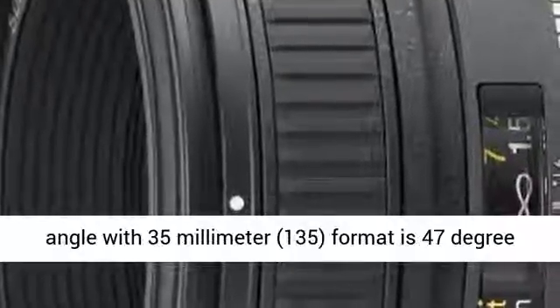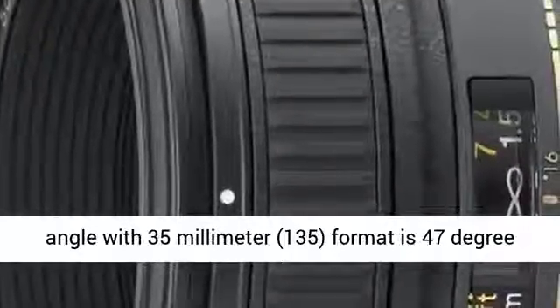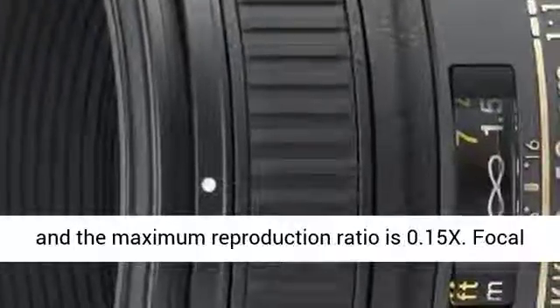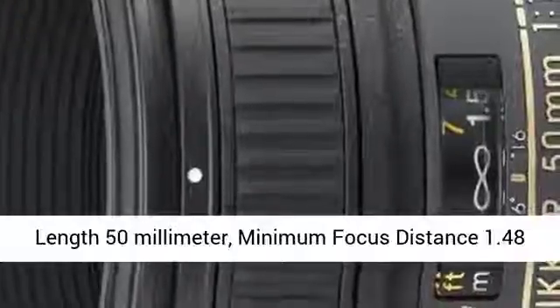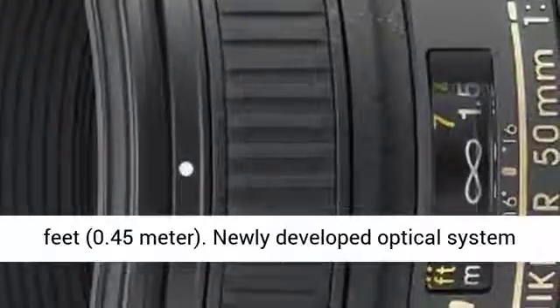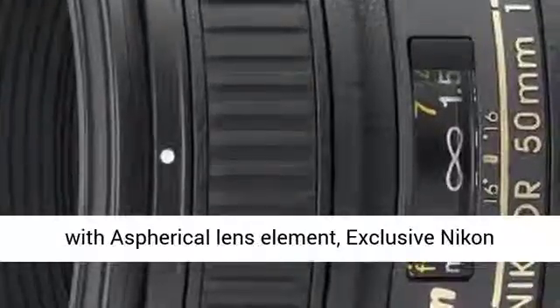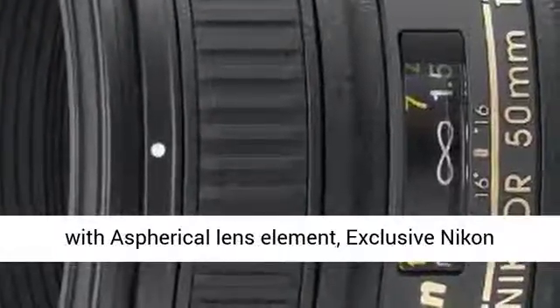The picture angle with 35mm 135 format is 47 degrees, and the maximum reproduction ratio is 0.15x. Focal length 50mm, minimum focus distance 1.48 feet, 0.45 meter. Newly developed optical system with an aspherical lens element.